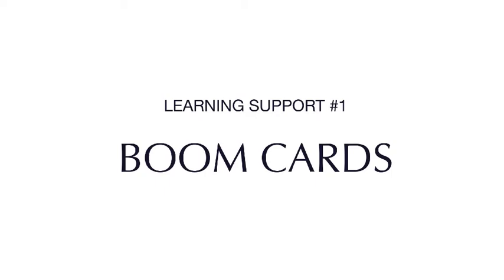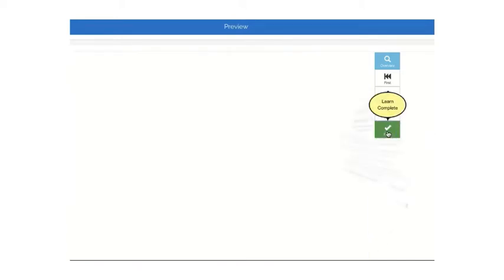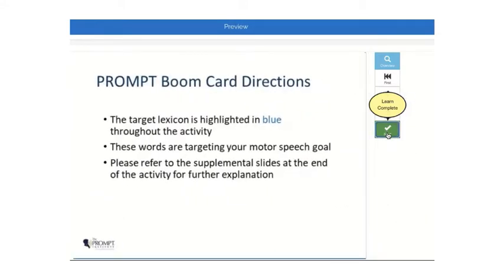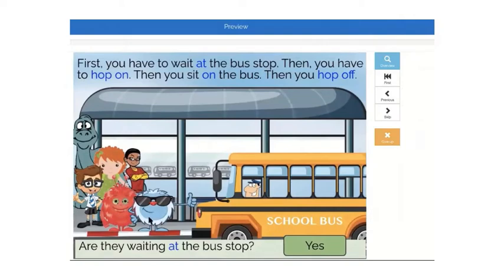Boom cards are digital, interactive activities which you can use in teletherapy as well as in-person therapy. Our cards are engaging, repetitive, and simple with specific motor targets that correspond to the motor speech hierarchy. The lexicon is always functional. For each deck, reinforcement activities are provided so parents can follow through during activities of daily living at home. These are great for virtual and in-person therapy.